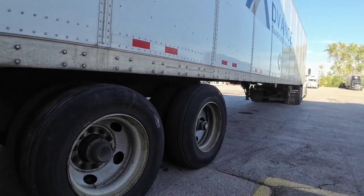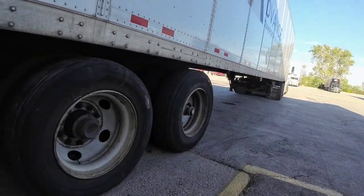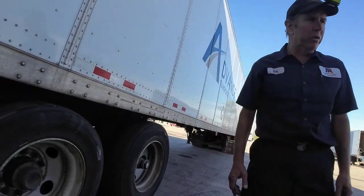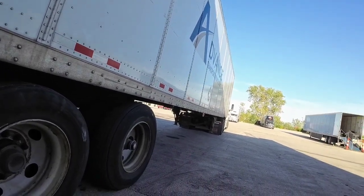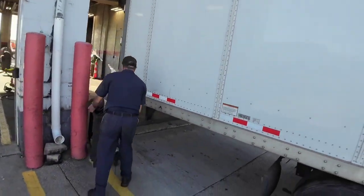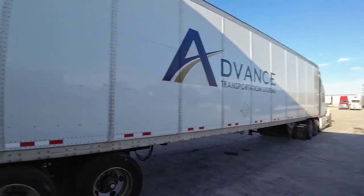The outside wheel tire — this one right here. Alright, sounds good. Oh my god, he can take care of me real quick, so that's a good thing.